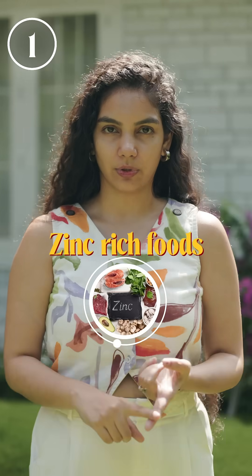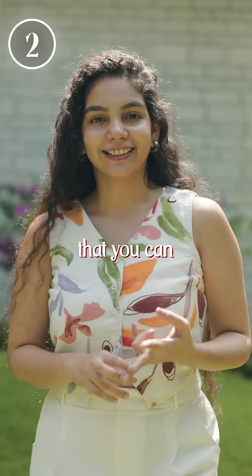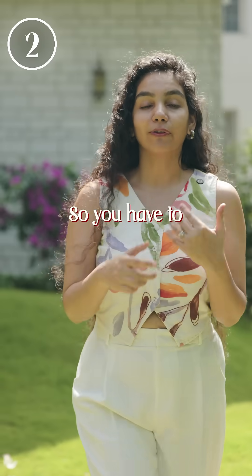One is to include zinc-rich foods. One of the easiest and simplest ones to digest is moong dal. Second, make sure that you are chewing well, because your digestion begins in your mouth, not in your stomach. You have to chew your food well.